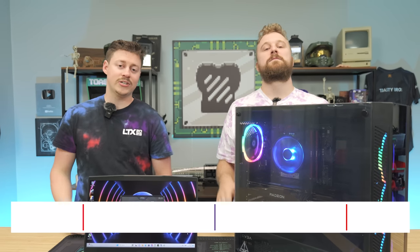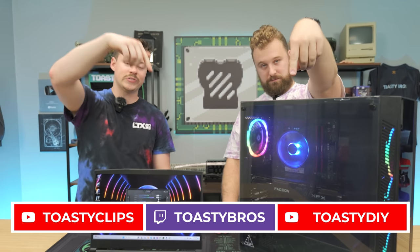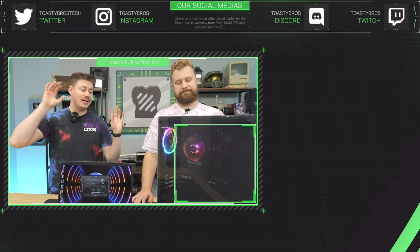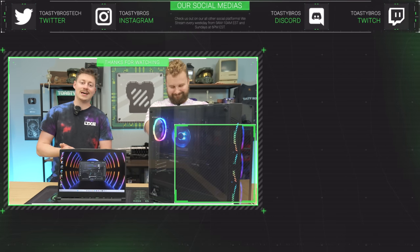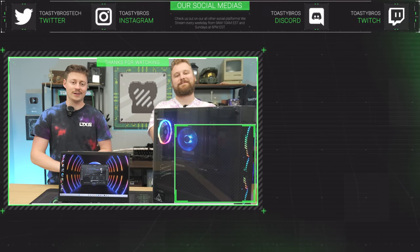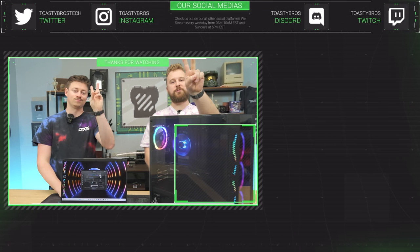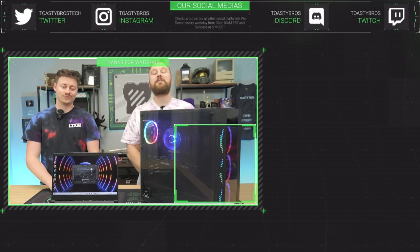Hope you guys enjoyed today's video! Check out our other two YouTube channels and Twitch at twitch.tv/ToastyBros. Don't forget to like, comment, and subscribe. These computers will also be available at PCBros.tech with a one-year warranty. Use code TOASTYBROS200 for 2% off your next purchase.